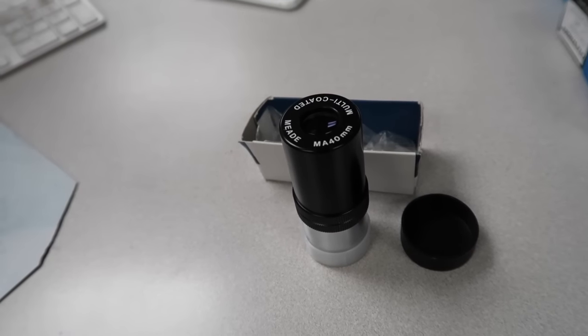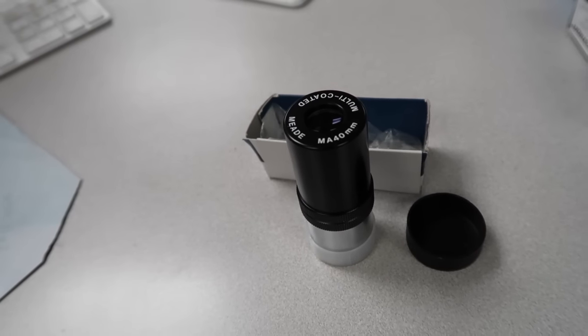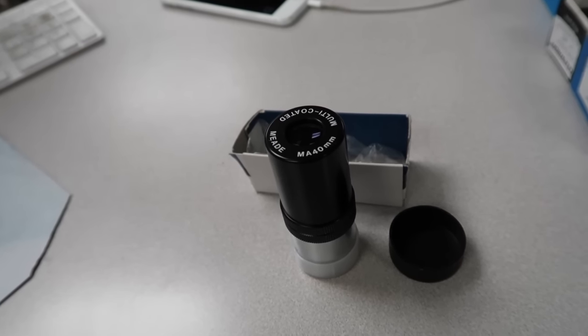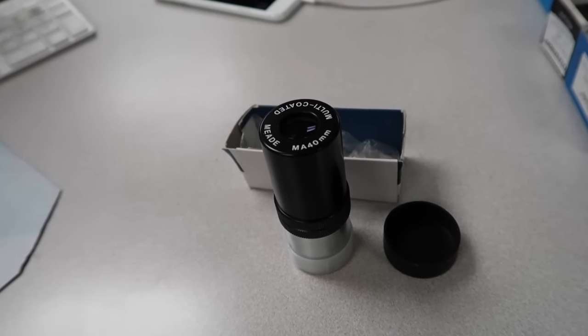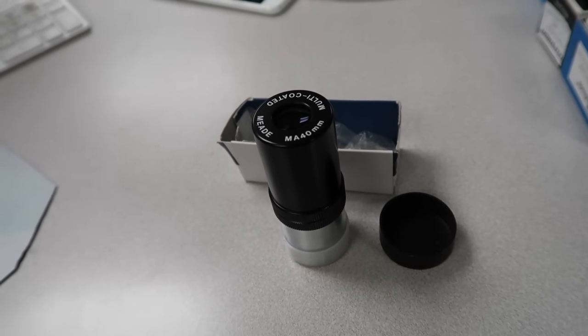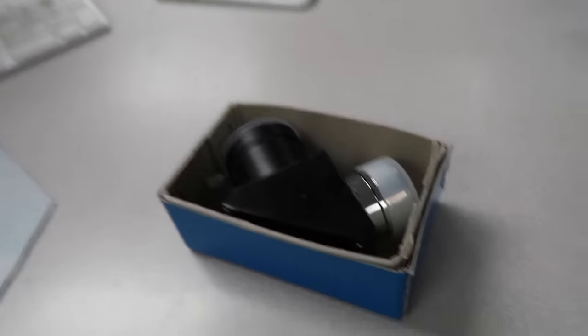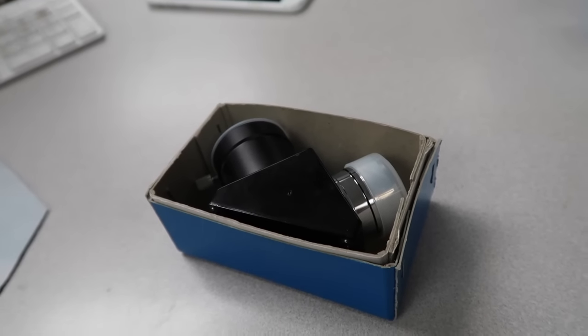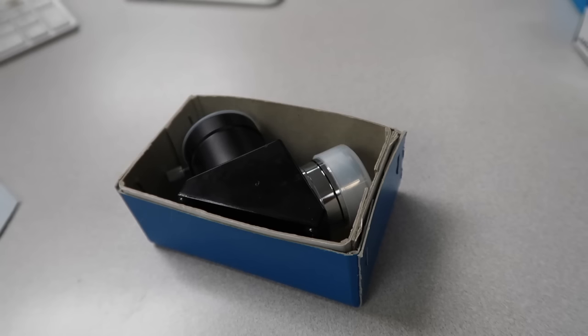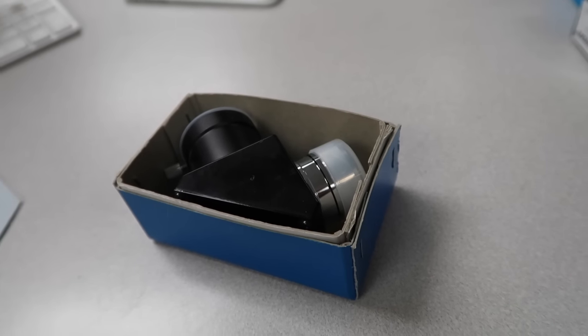Number five is a Meade eyepiece for a telescope. I'll list that for 30 bucks plus shipping. That might be a little high for this, but only one available and a bunch sold for less.